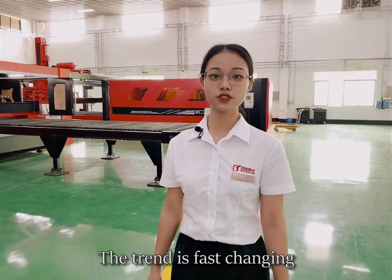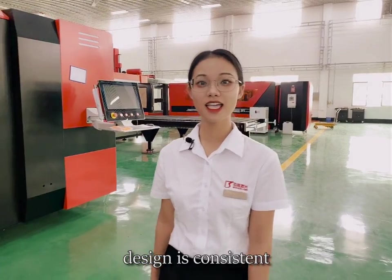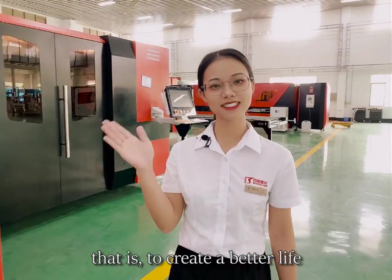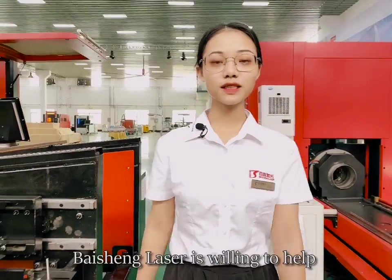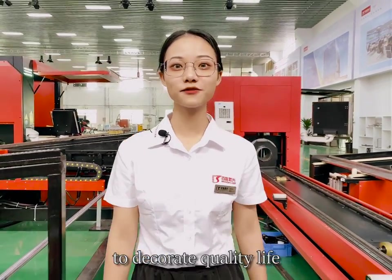The trend is fast changing, but the original intention of lighting design is consistent — that is, to create a better life. Bison Laser is willing to help lighting enterprises make good lamps to decorate quality life.